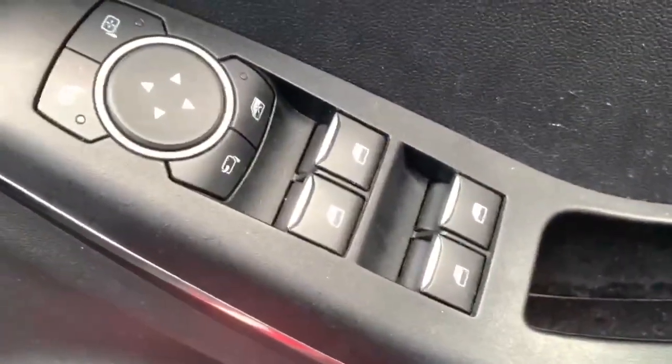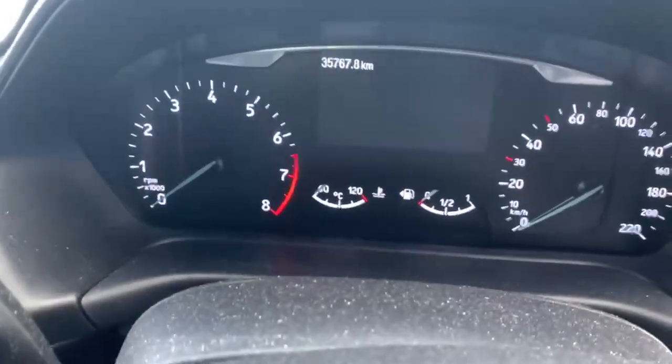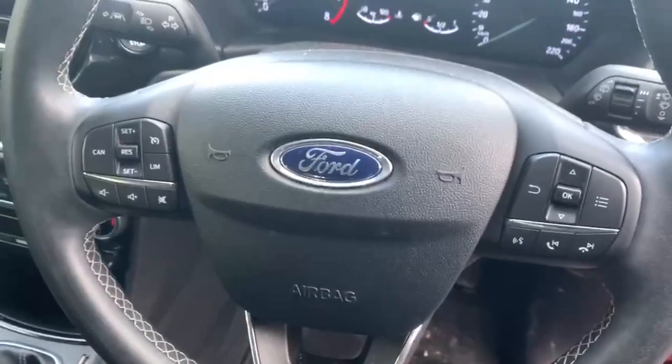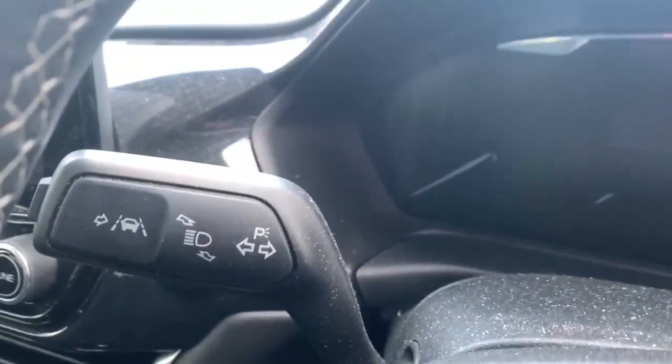Moving on to the interior, you have your all-around automatic windows, automatic lights, a part digital part analog cluster, and a multifunction steering wheel which has cruise control and lane departure assist.